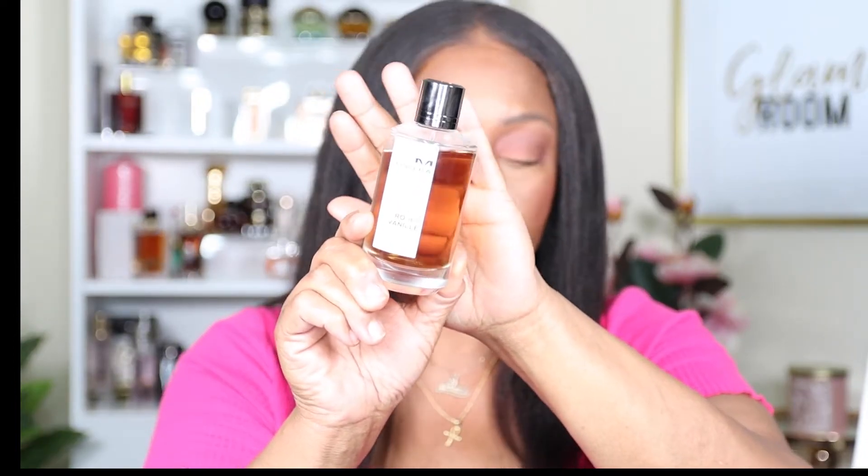The next one is another Mancera fragrance. I found this one in TJ Maxx also. I know Eva Monroe — she did some fragrances reviews; she had me buying a whole lot of stuff. But this is Mancera Roses Vanille. This one is gorgeous — it's pretty much roses and vanilla. That's what it smells like.